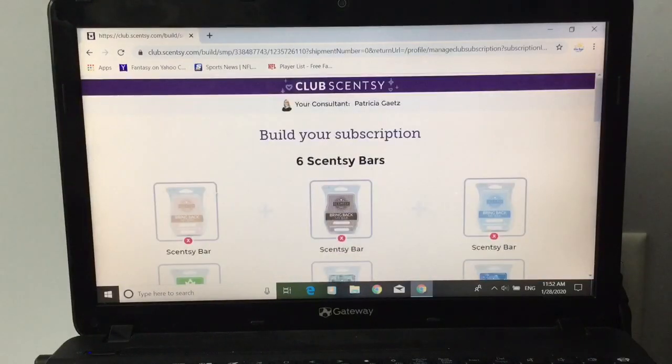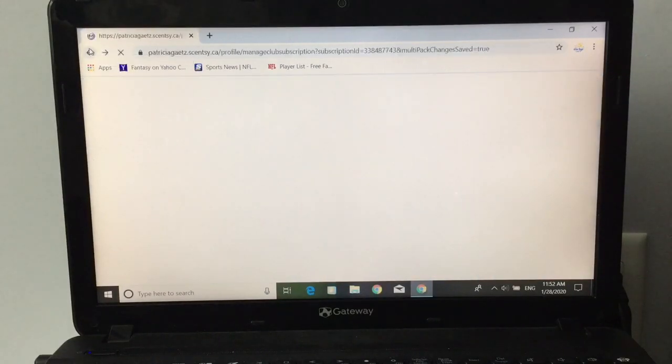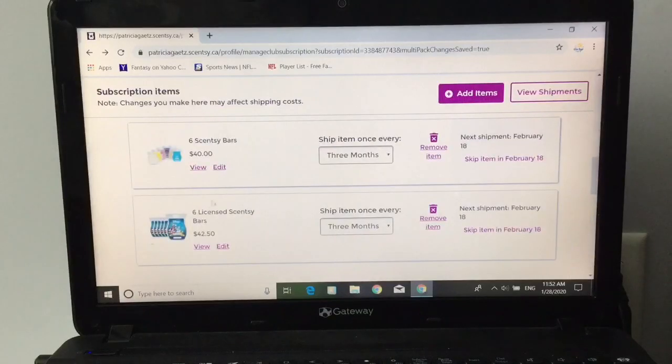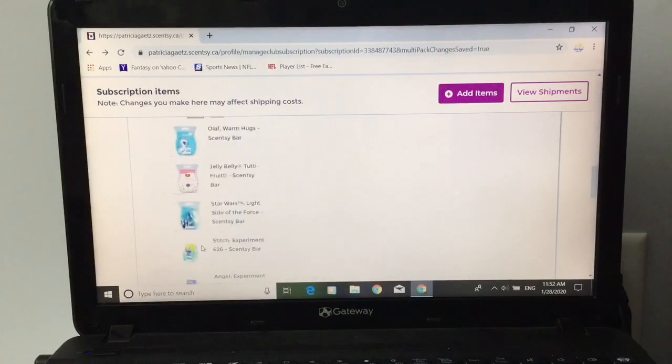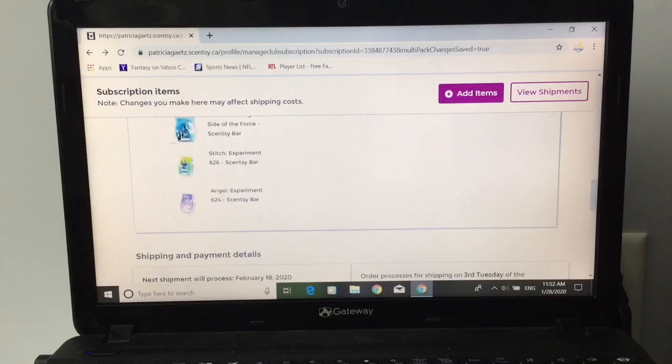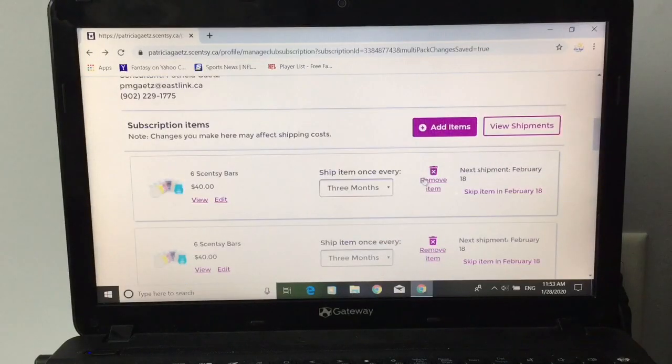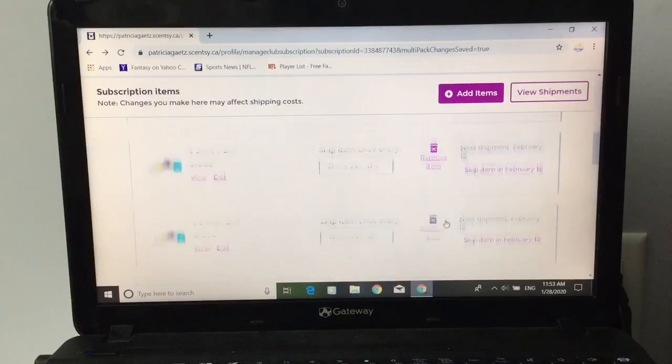Let's go back and I'll show you my last six pack, which is my licensed bars. This one has Olaf, two Tutti Frutti's, a Star Wars Light Side of the Force — because I want to try that one — Stitch, which I've tried, and Angel, which I have not tried yet. Every bar that I've picked, if you look here, it says ship item once every three months — they're all set to three months. This is the garbage can I told you to be very careful about — don't click on that. And here's where it says skip — you can actually skip a whole shipment as well.